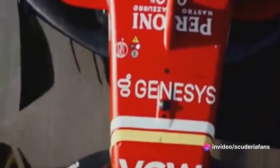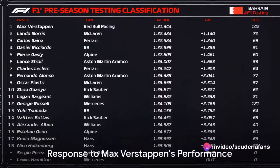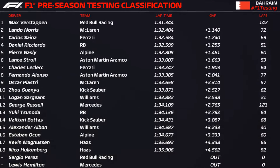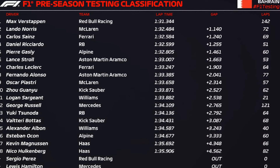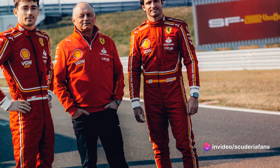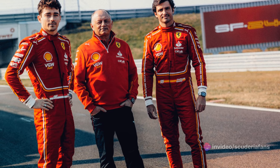The atmosphere in the Ferrari garage was serene after the first day of collective testing in Bahrain. The blow that Max Verstappen delivered to everyone with the Red Bull RB20 must of course be taken into consideration, but it shouldn't hurt. Certainly, the gap that the three-time world champion inflicted on the best pursuer did not go unnoticed, but there was no panic in the Marinello team.